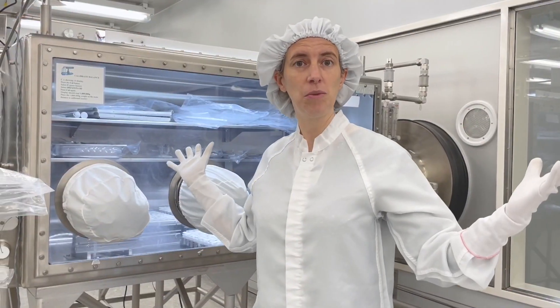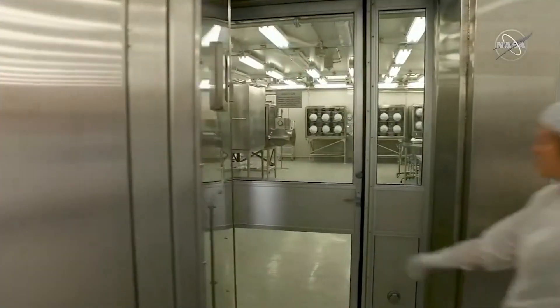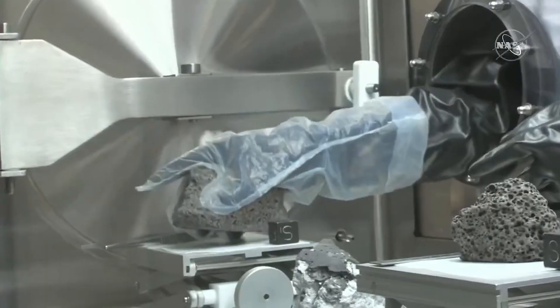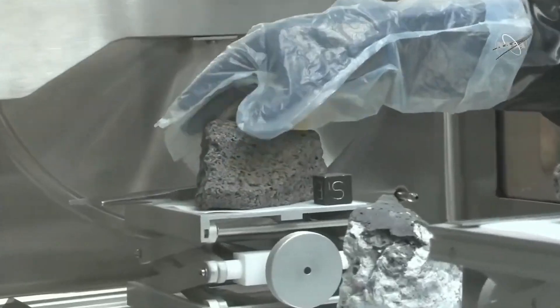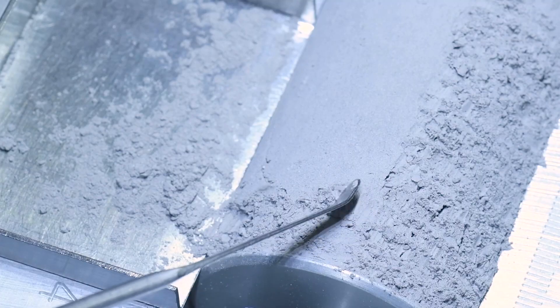This is a clean room facility, so that means the air gets filtered and we have to wear these special suits. The moon rocks are stored in cabinets filled with nitrogen, and we do that because we want to keep them safe from Earth's water, the atmosphere, and of course germs and all sorts of other things.